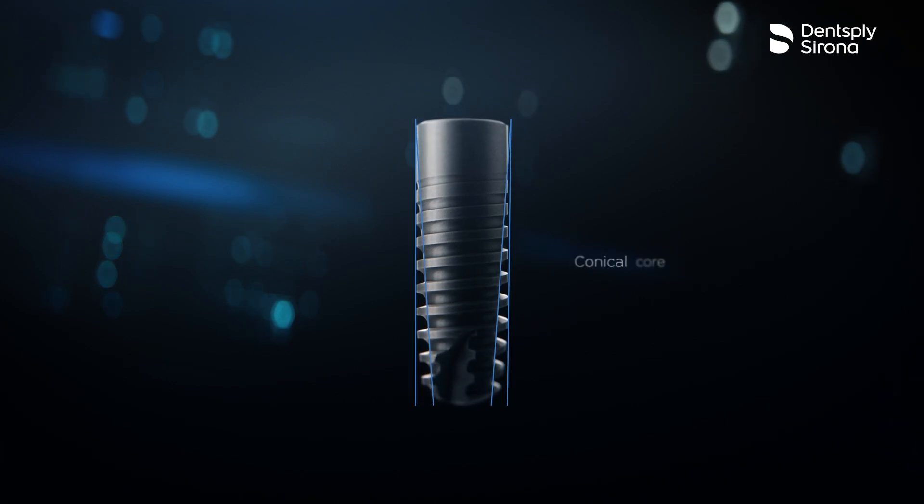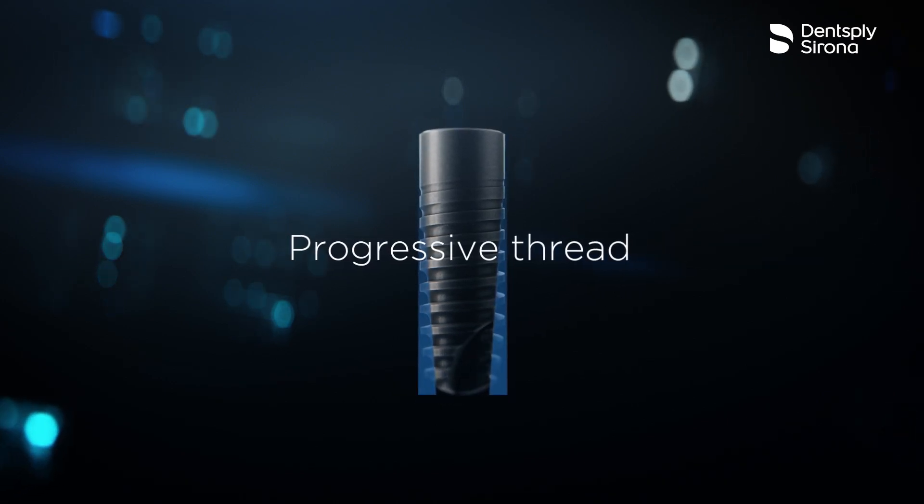Most of my work is immediate placement, immediate loading — even for single tooth, anteriors, posteriors, or for full arches.